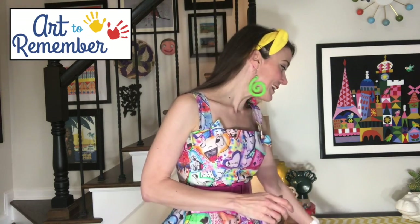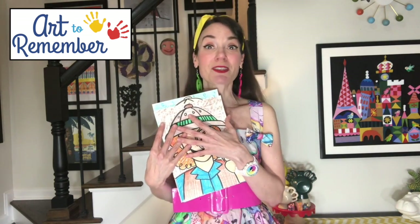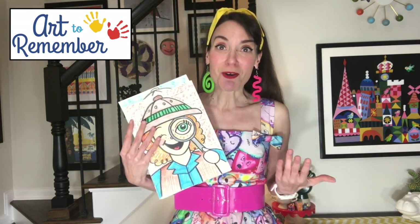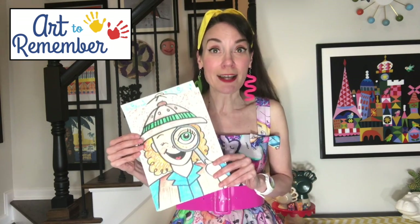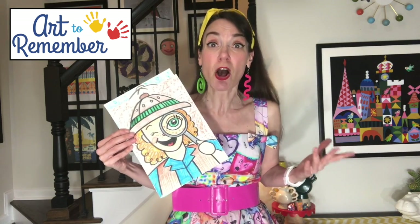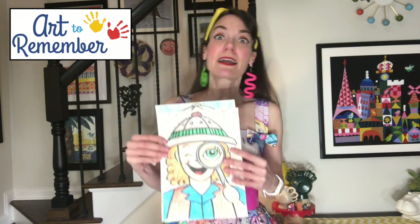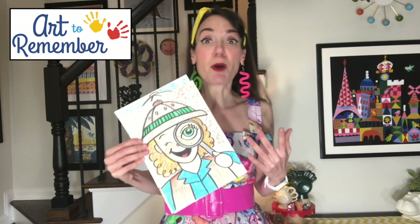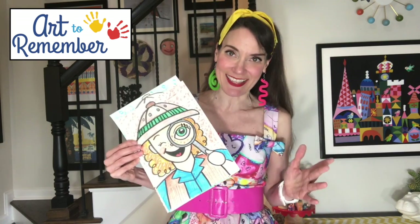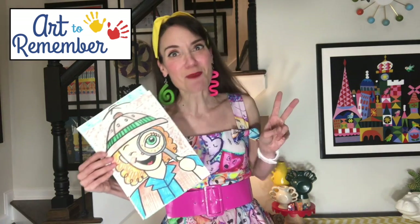Our other sponsor today is a company called Art to Remember. We've been making artwork that we want to remember forever, but it's hard to keep all of it. Did you know that with Art to Remember you can make your own online art gallery? You can share your artwork and let people see it all over the world, and you can have your artwork printed on things like shirts, mugs, posters, or stickers. Thank you, Art to Remember, for sponsoring today's art class!